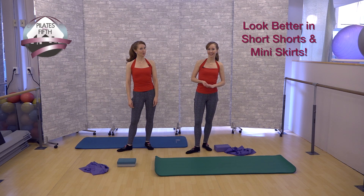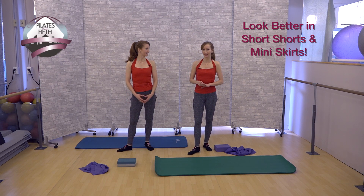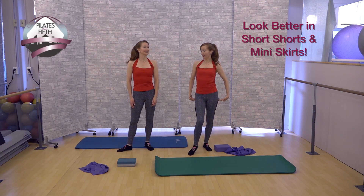Hi, I'm Kimberly Corp and I'm Katherine Corp. We're the owners of Pilates on 5th here in New York City and the creators of Pilates on 5th Online. Today we're here to give you some exercises and tips on how to look better in your shorts and miniskirts.